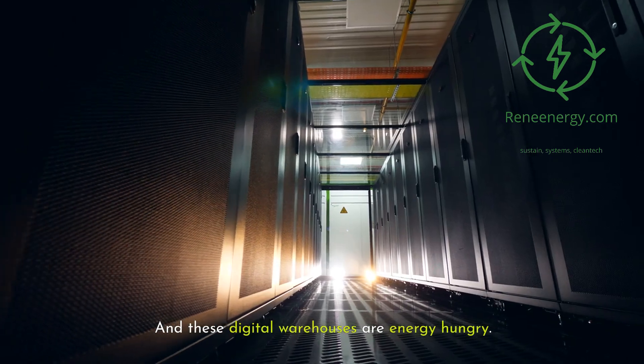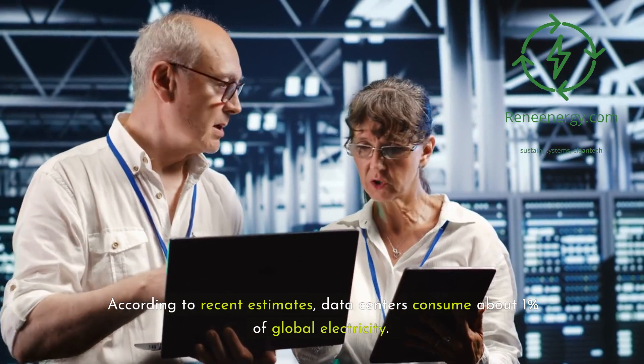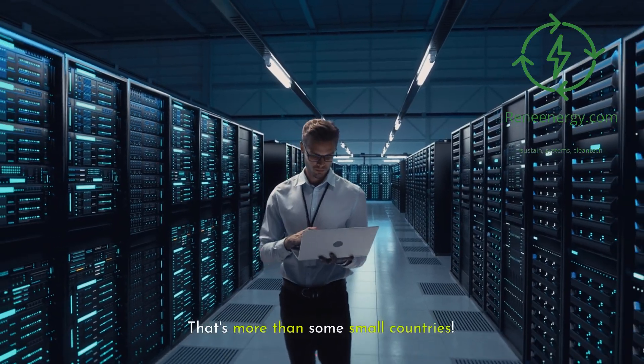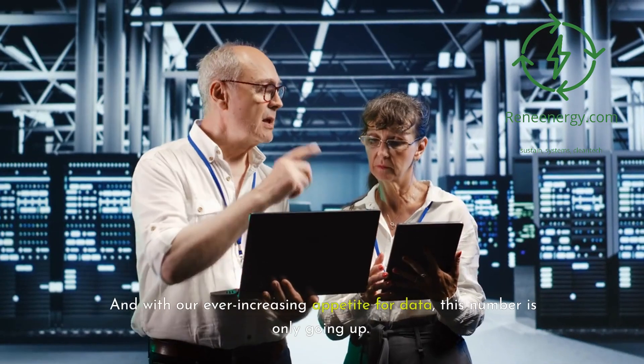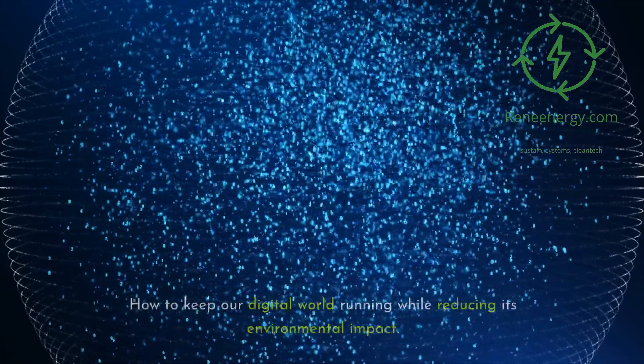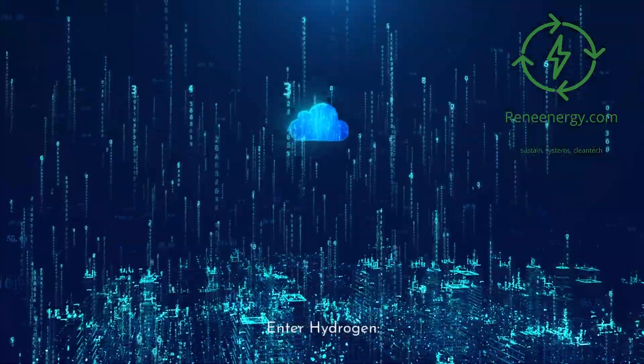And these digital warehouses are energy-hungry. According to recent estimates, data centers consume about 1% of global electricity — that's more than some small countries. And with our ever-increasing appetite for data, this number is only going up. The challenge? How to keep our digital world running while reducing its environmental impact. Enter hydrogen.